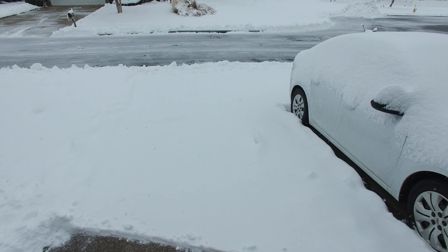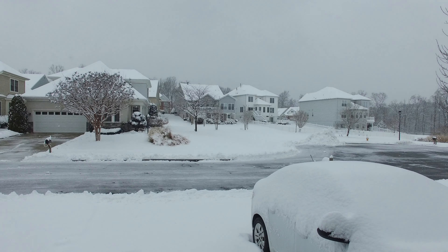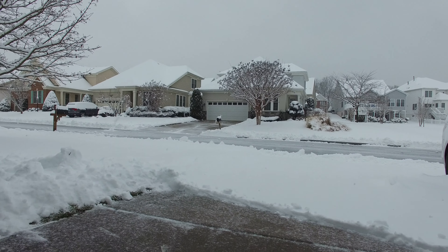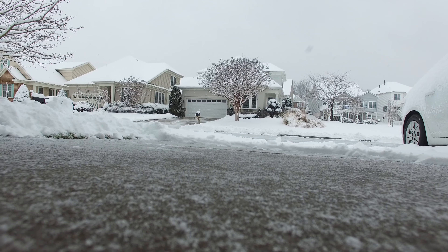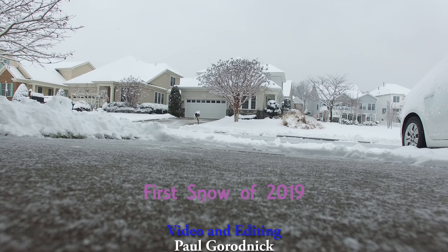And that will do it for the first flight in the snow of 2019. See, it's still coming down — it's about 10:30 East Coast time, Sunday morning, still working on my first cup of coffee. Thanks for watching everybody. If you have snow in your area, please be safe and be careful. Thanks for watching.